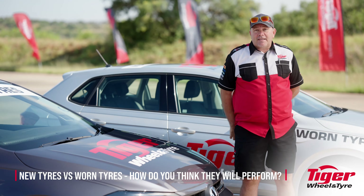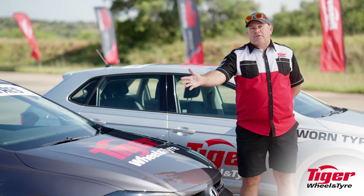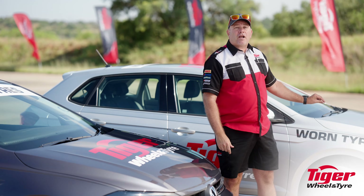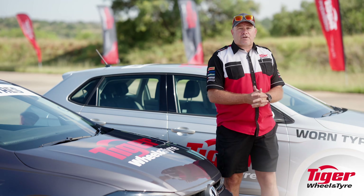The purpose of today's test is to look at the performance difference between a car shod with brand new tires and a vehicle that has a perfectly good set of used tires — but tires approaching the limit, getting very close to the legal limit and should be replaced soon. We want to demonstrate today what that difference is.